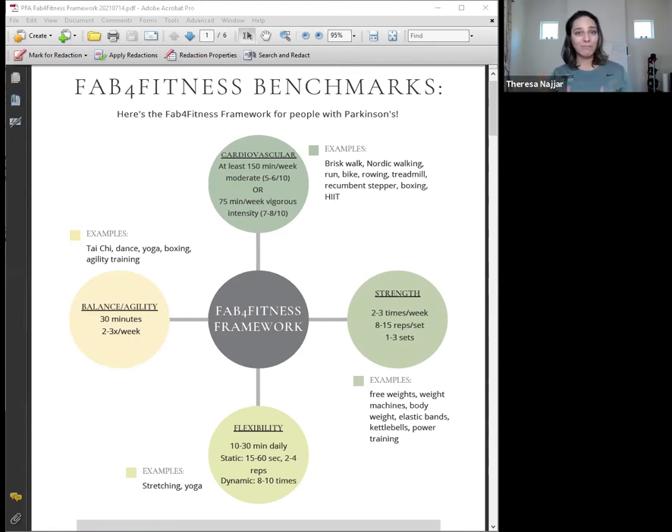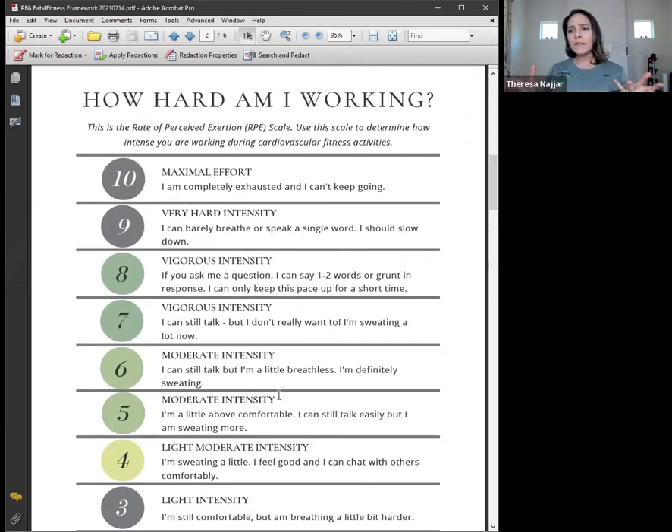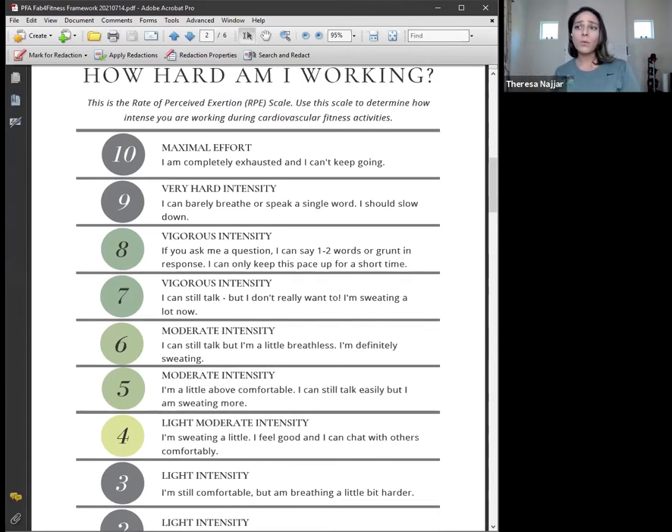One way to measure cardiovascular intensity is to look at your heart rate — actually measuring it with a Fitbit, Apple Watch, or chest strap, and trying to work within a cardiovascular fitness zone. Another easier way is to think about intensity on a one-to-ten scale. Robin, would you mind flipping to the second page where we can pull up this intensity scale? This scale is based on the rate of perceived exertion, an evidence-based scale to identify how hard you're working during any given exercise.